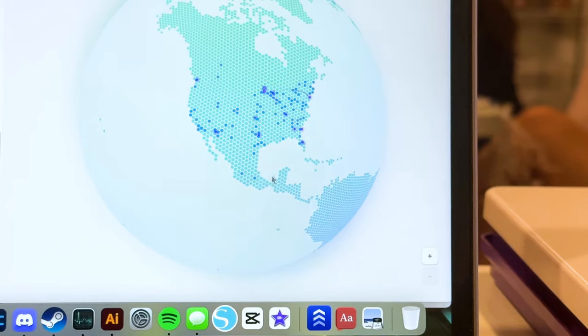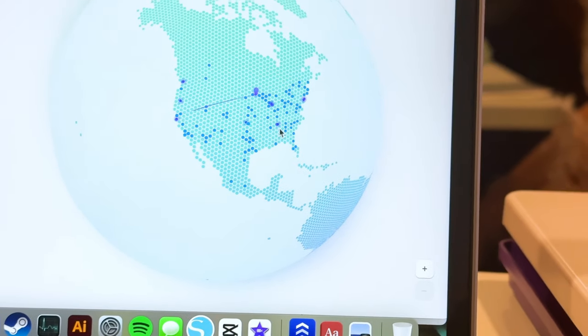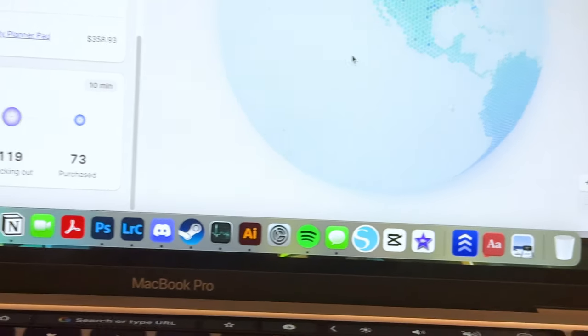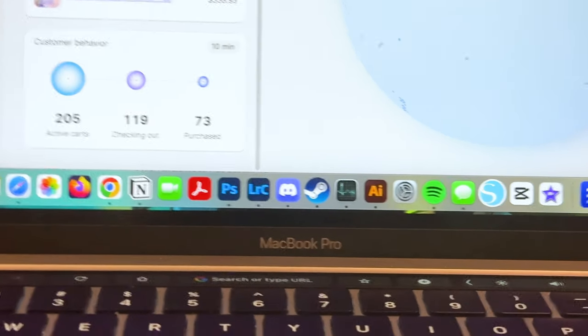Shopify, I lowkey wish you would change your map back to the old one because it was definitely a lot better, but this is still really cool to look at. I'm just so in shock.